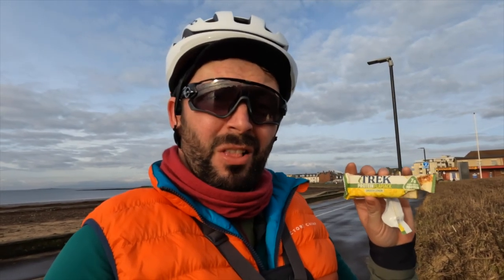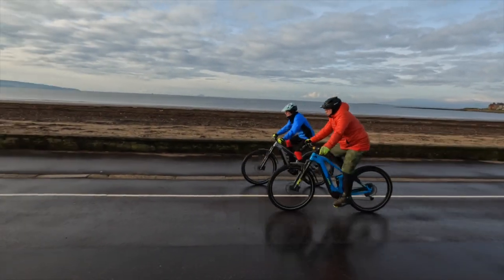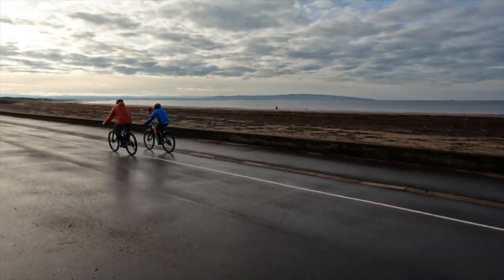I thought it was a little bit early and the South Beach kiosk wasn't going to be open, but it was, and I managed to get my wee mocha. My wee snack today is a Trek Protein Flapjack lemon flavour, and it's absolutely rock solid because it's been sitting out in the cold. That's the pitstop coffee had, and now it's homeward bound.